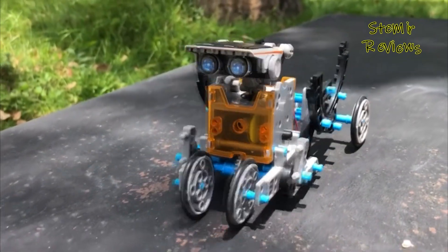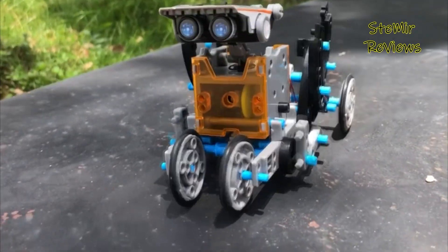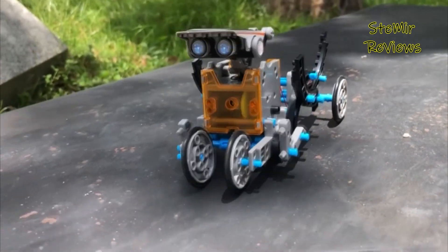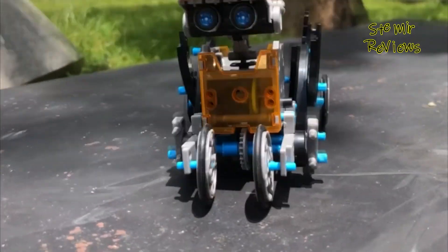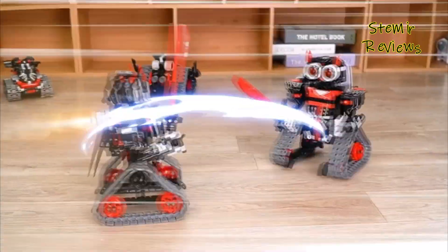With STEM-based toys, kids can enjoy discovering new ways to solve problems, learning how things work, and developing lifelong skills that might actually lead them to their dream careers. Parents can rest assured knowing that the hours their kids are spending tinkering and building are worthwhile.